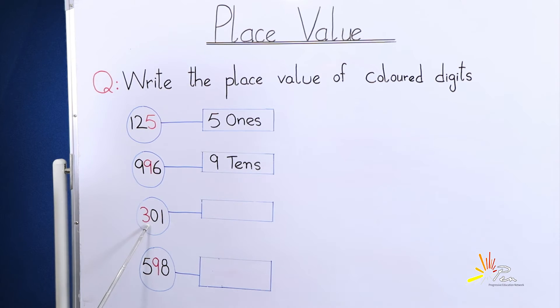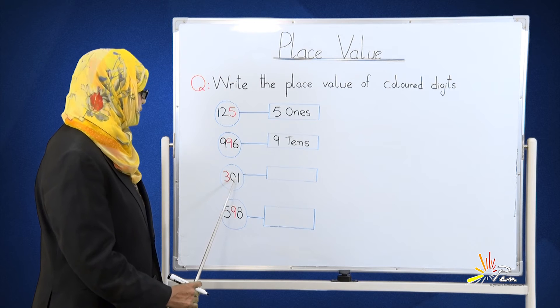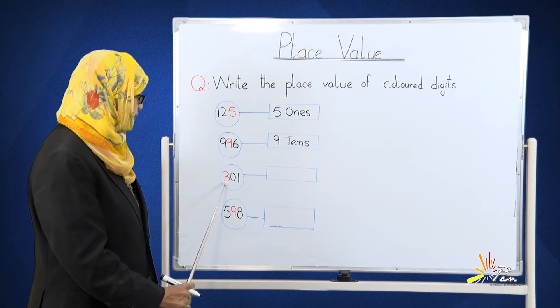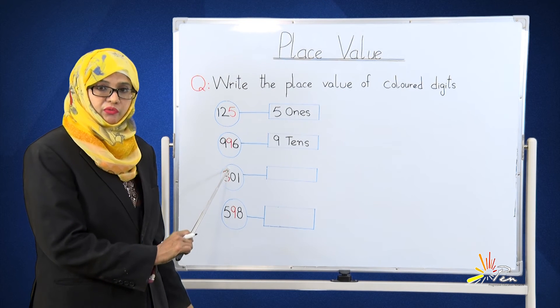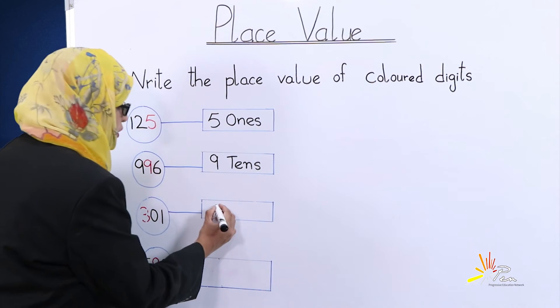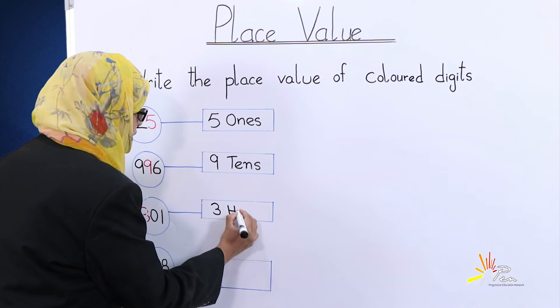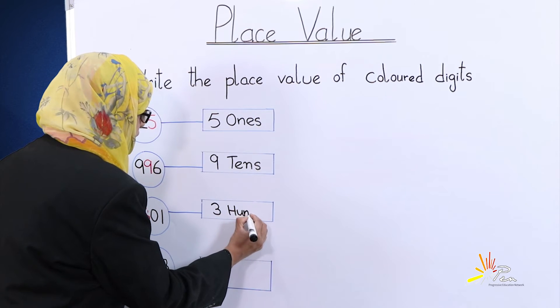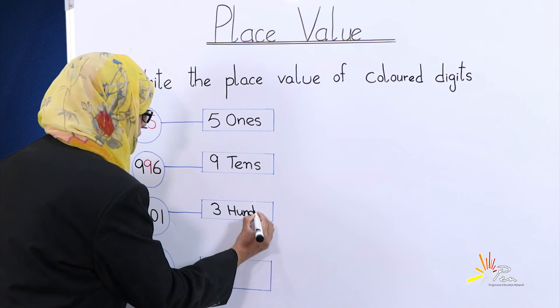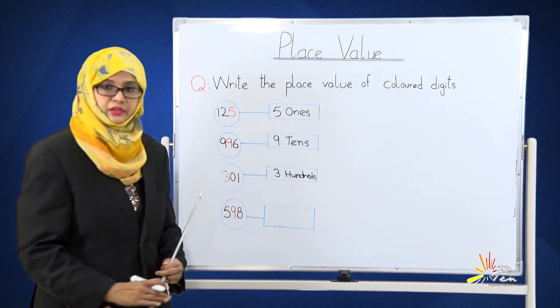Now start from the right side: ones, tens, and hundreds. What we found is that 3 is on the hundreds place — three hundreds. Is it easy or not? Yes, it is very easy. 3 is on the hundreds place.